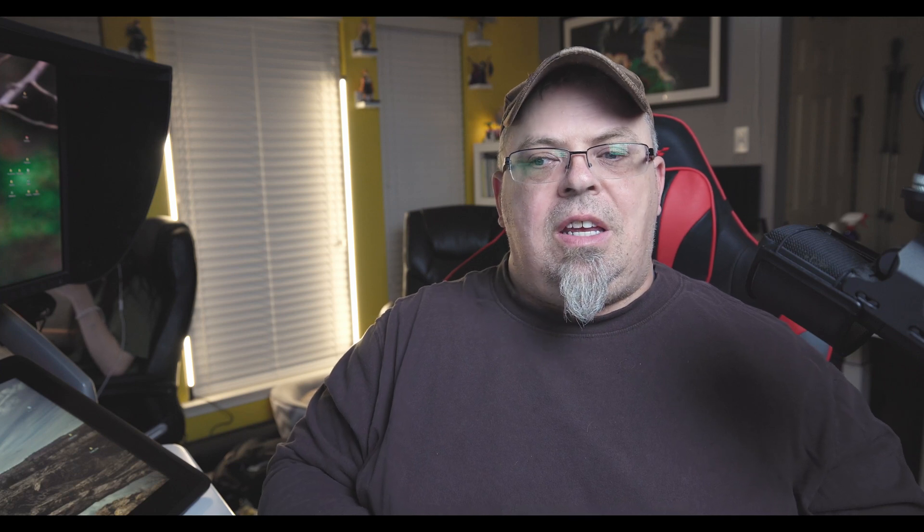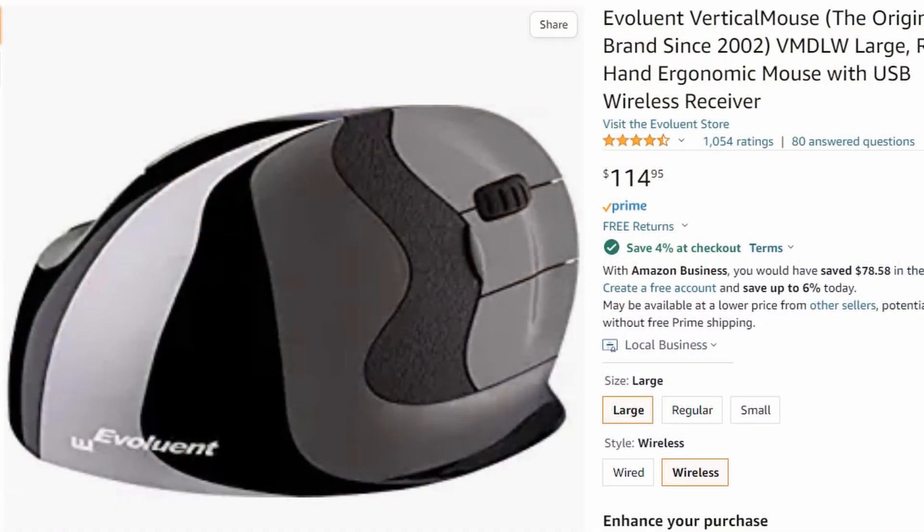Next — what kind of mouse do I use? I use the Evoluent Vertical Mouse — E-V-O-L-U-E-N-T. And I use the large, right-hand version. The mouse is actually sized for your hand; you can get small, medium, or large. I have quite a large hand, so I use the large mouse made for the right hand.